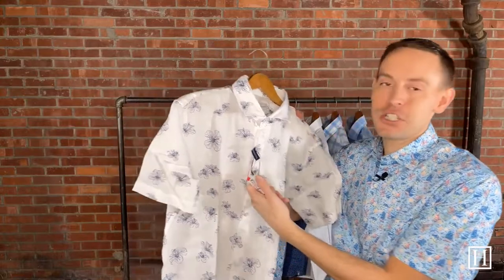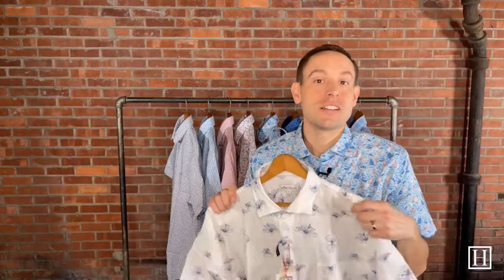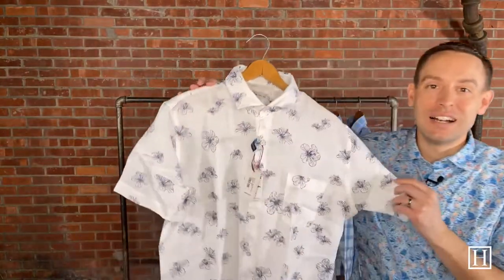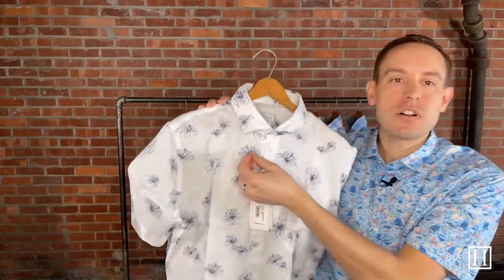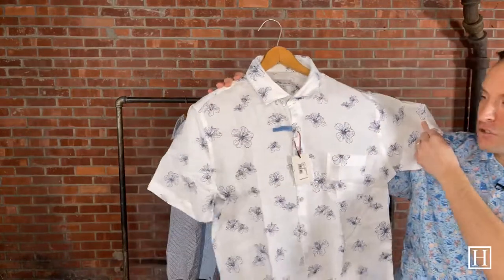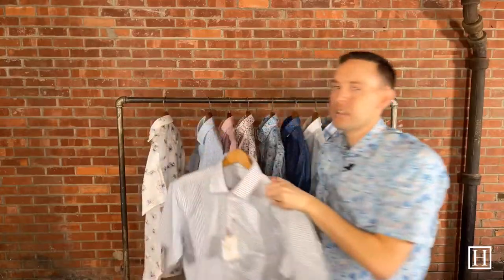The first one we're going to take a look at is the Hibiscus Beach — this is a linen in white, retails for $145. Peter Millar does a lot of hibiscus in their prints, some in their polos, some shorts, and some shirts. This is a great lightweight linen — perfect for the beach, very breathable, with a simple hibiscus pattern in navy. It retails for $145, available in medium through extra extra large. You can enjoy it untucked, or tuck it in — there's room for both. It has that one pocket and a relaxed collar.